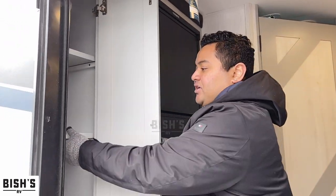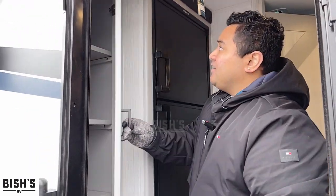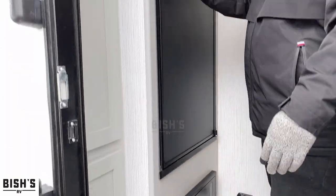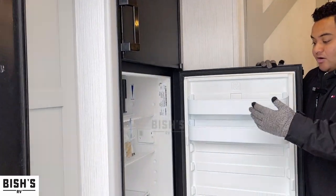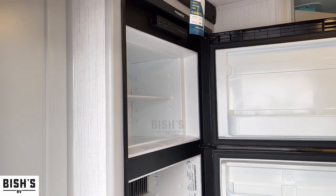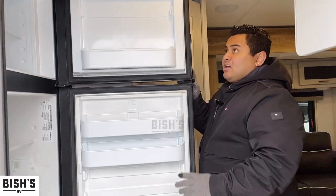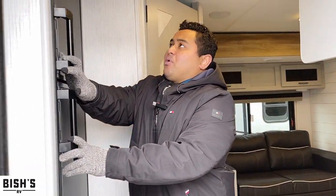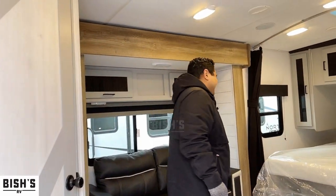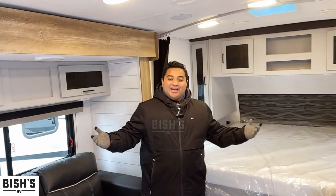As you come on in here, you got a place for storage with some adjustable shelving, and on the bottom here another place for some storage. Then you come into your six cubic foot refrigerator, which is a nice size. If you're going on a weekend trip, this is the perfect one for you, or a little bit longer, and you can conserve food really great. Come on inside so you don't have to be outside.